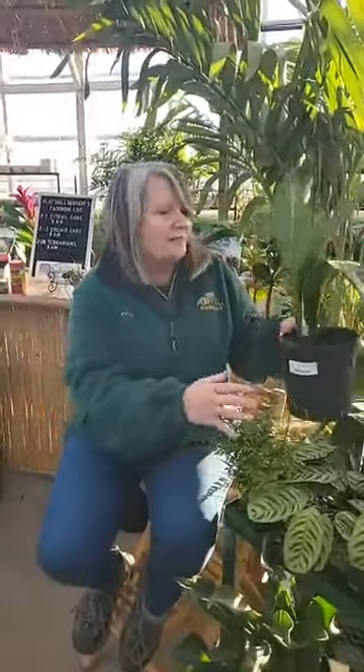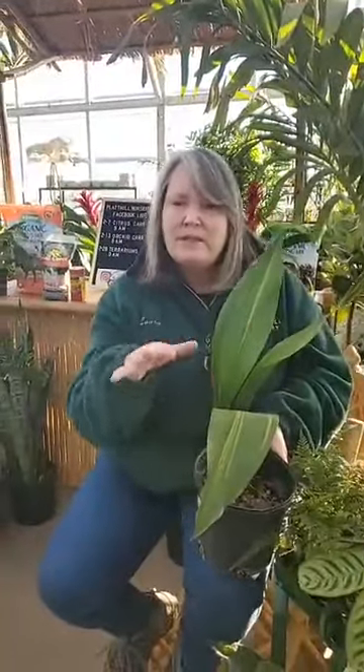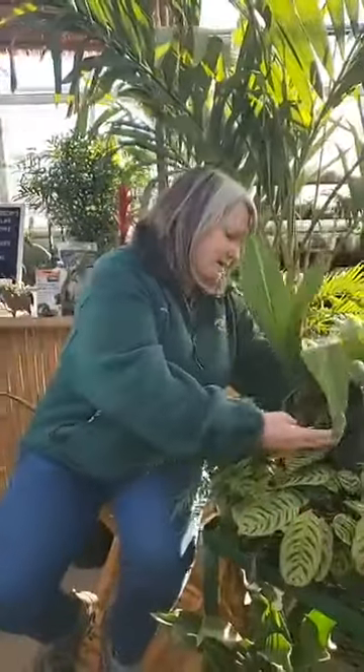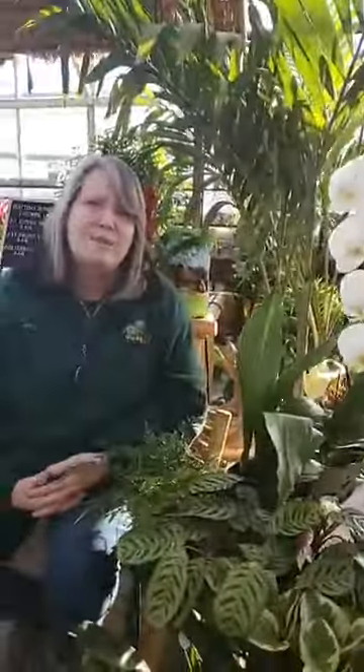This is the cast iron plant — actually a variegated cast iron plant. A nice, low-light, pet-safe plant with beautiful variegation in the leaf. It is quite the slow grower, so you have to be patient, but it's a beautiful plant. As far as blooming plants go, you can see this Phalaenopsis orchid — a beautiful plant, and the orchid is a pet-safe plant. Other pet-safe bloomers in lower light include the African violet, which is also a pet-safe, low-light plant.